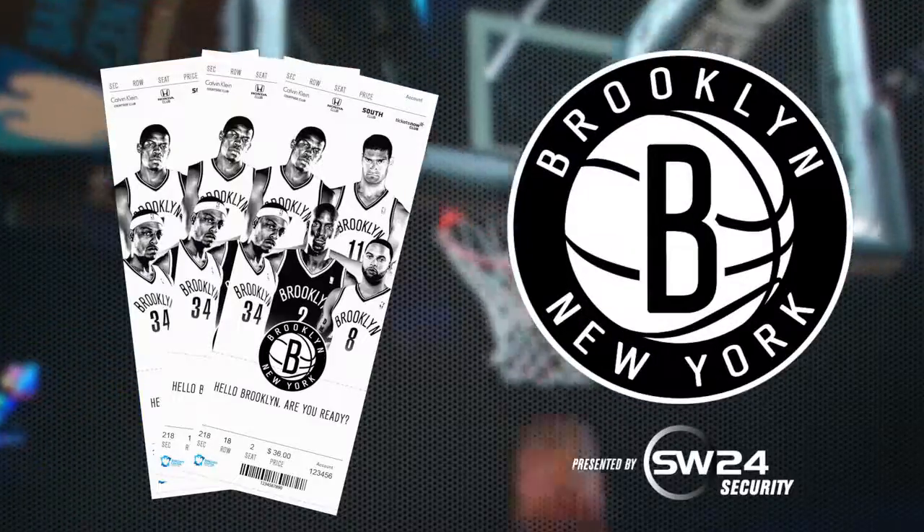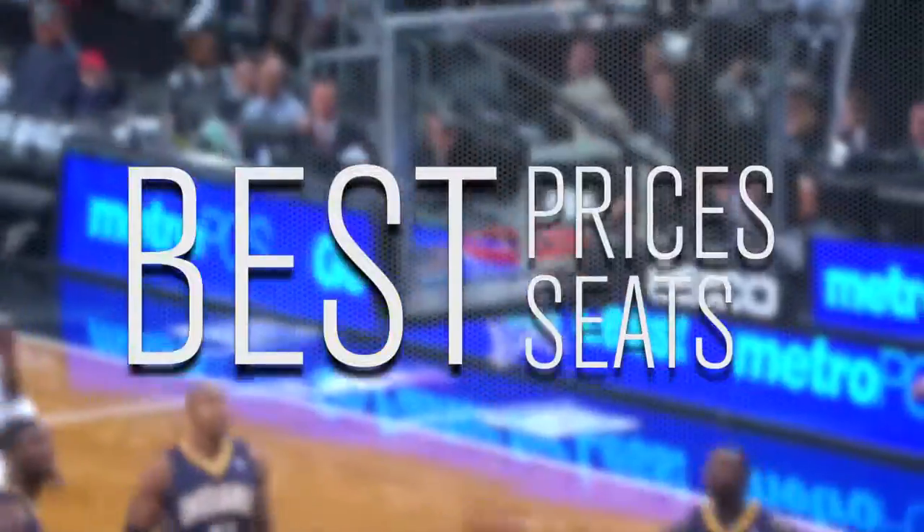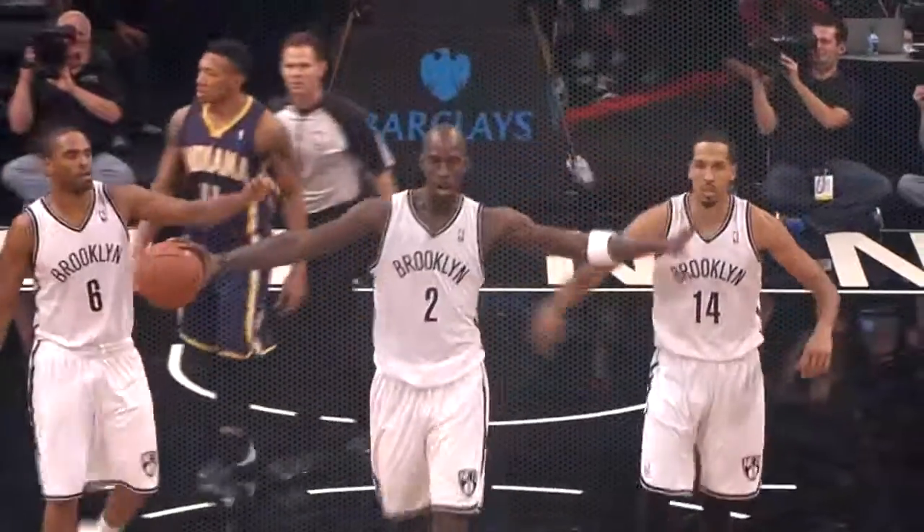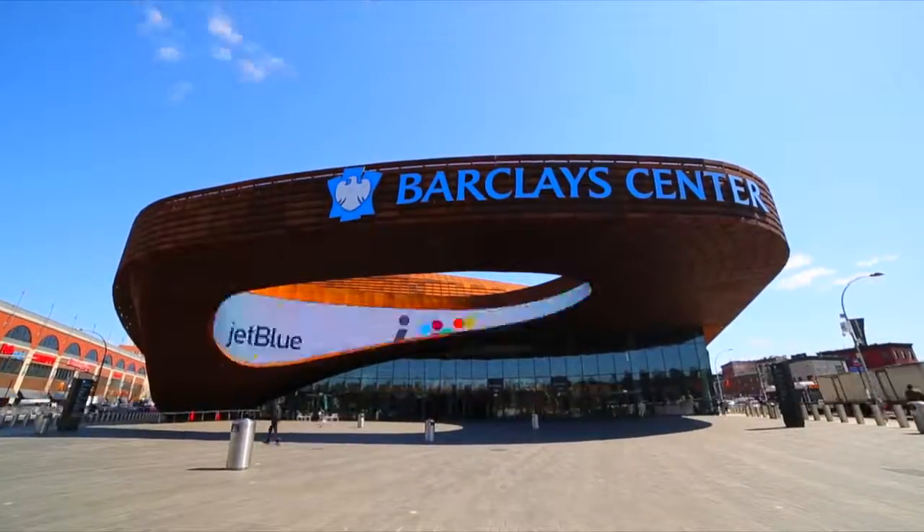A season ticket is by far and away the best value of the Brooklyn Nets. Not only do you get the best prices and best seats in the marketplace, you get extra benefits like game day experiences, special events, and more. As always, we appreciate your support and look forward to seeing you at Barclays Center.